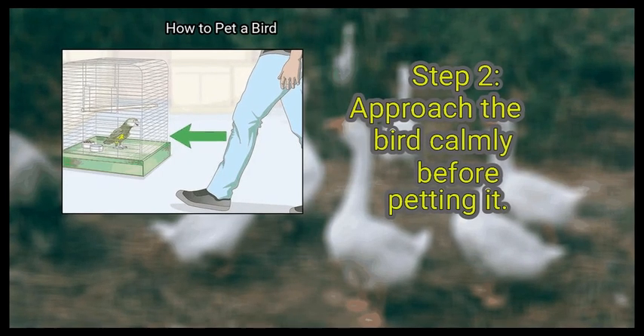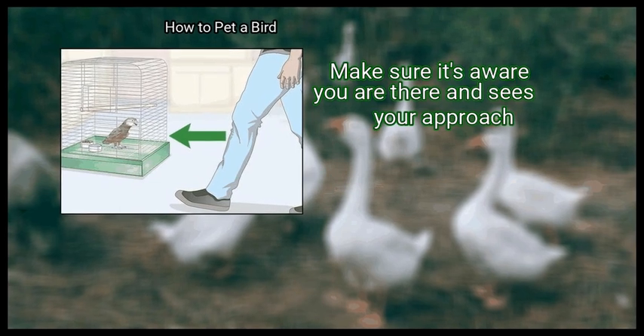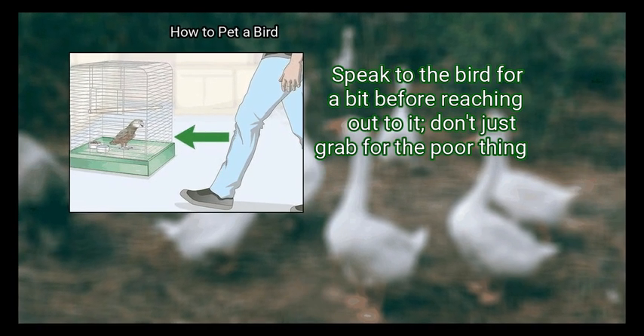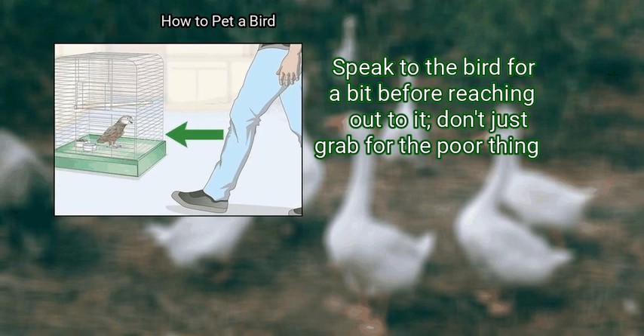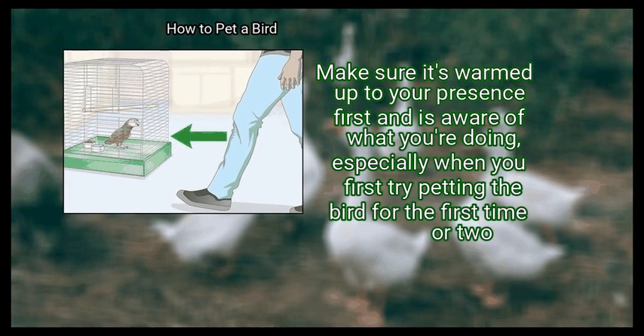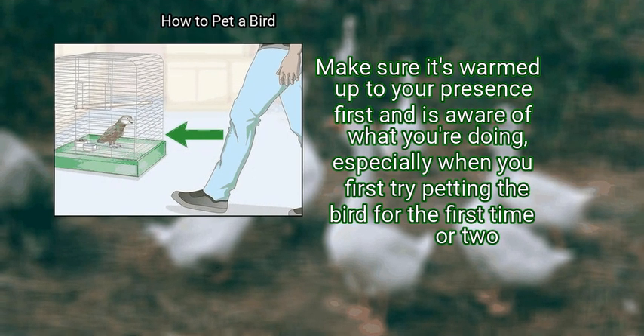Step 2: Approach the bird calmly before petting it. Make sure it's aware you are there and sees your approach. Speak to the bird for a bit before reaching out to it — don't just grab for the poor thing. Make sure it's warmed up to your presence first and is aware of what you are doing, especially when you first try petting the bird for the first time or two.